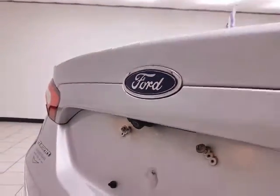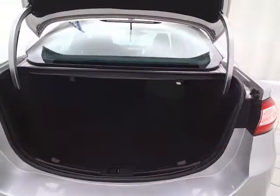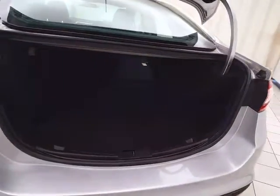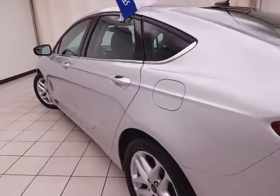There's a backup camera for additional safety. The spacious trunk has a wide opening that makes it easy to get things in and out, and it's very clean — no dents or dings in the body.